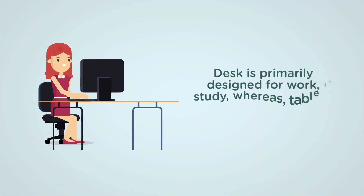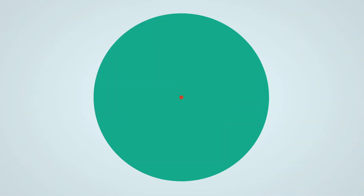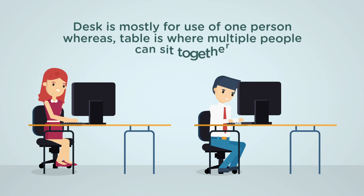A desk is primarily designed for work and study, whereas a table is designed for meetings and eating. A desk is mostly for use by one person, whereas a table is where multiple people can sit together.